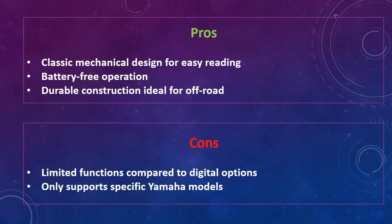The disadvantages are limited functions compared to digital options and support only for specific Yamaha models.